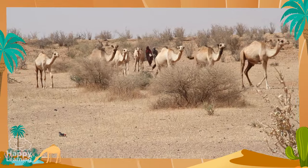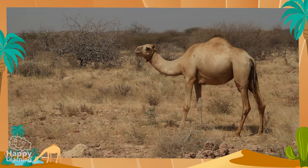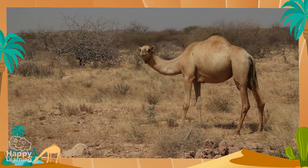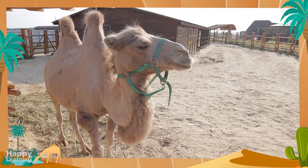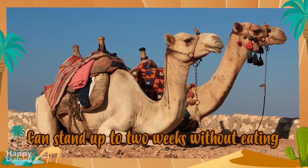When they have to spend a long time without eating or drinking, they use the fat in their humps as a source of energy to survive. Thanks to their humps, camels and dromedaries can go up to two weeks without eating!